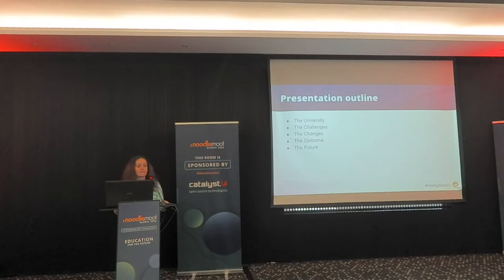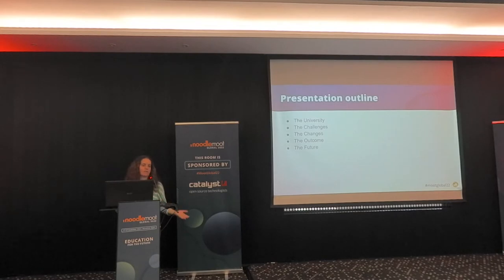Regarding the structure of the presentation: first I'll say a few words about the university, then outline the challenges we faced — especially during the pandemic — the changes we made, the outcome of those changes, and what we intend to do in the future.